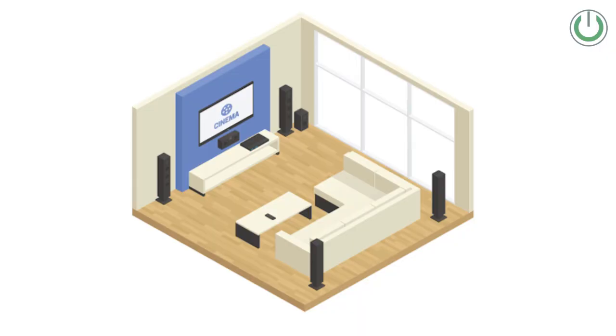Keep in mind that the front three speakers — left, center, and right — ideally should be of the same brand and the same series within that brand, so that the tonality is well maintained. Believe it or not, 70% of your sound while watching any content comes from the front in any home theater system.